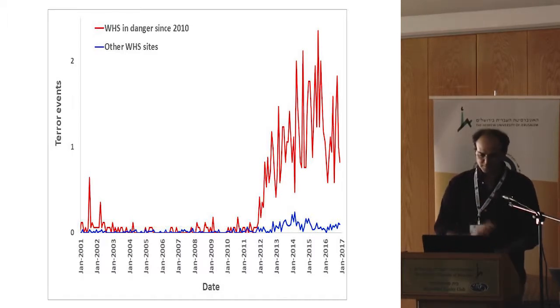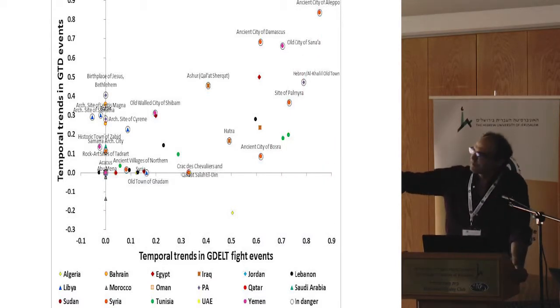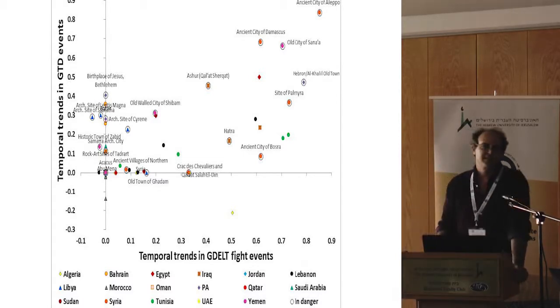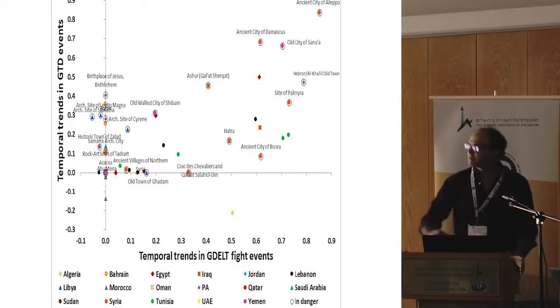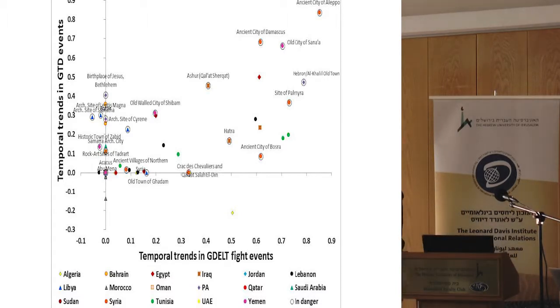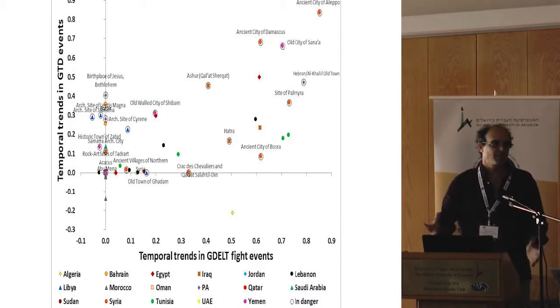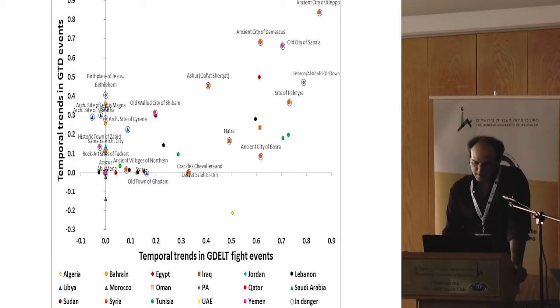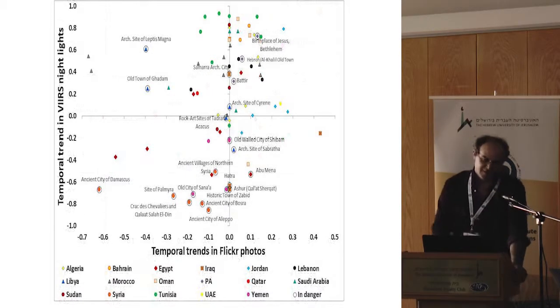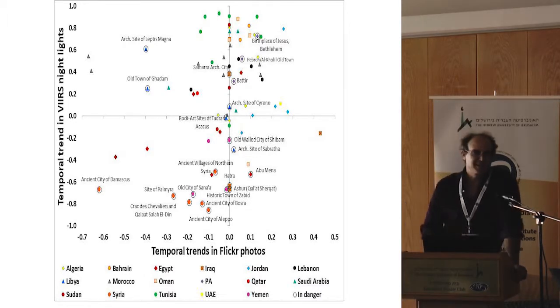These plots show all world heritage sites colored by country. If they have circles around them, it means they are in danger. We can see a correspondence between temporal trends in GDOT fight events, increase in fight events, and increase in terrorism events — sites with those trends are likely to be in danger. Not all sites are in danger because of terrorism or armed conflicts, so there are additional reasons. With Flickr photos and night lights, we don't have such good correspondence, so not everything is easy to explain.